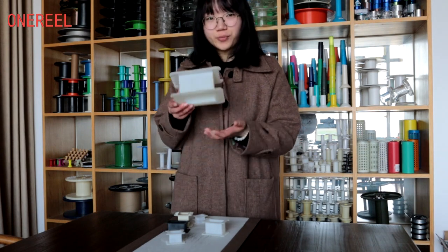Hello, I'm Nora. Welcome to Ningbo One Real. Today I will introduce this product called Transformer Bobbins.